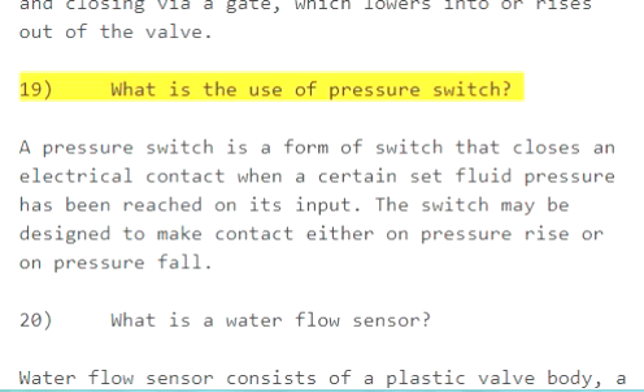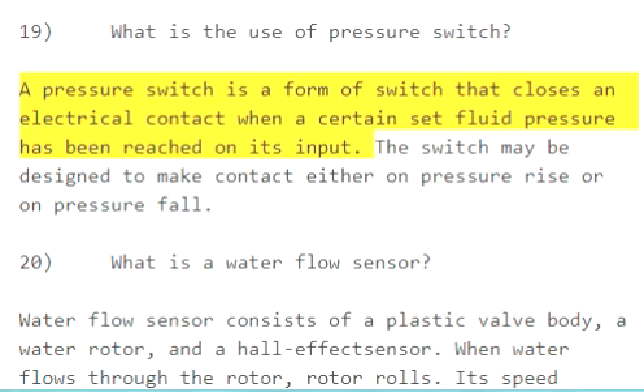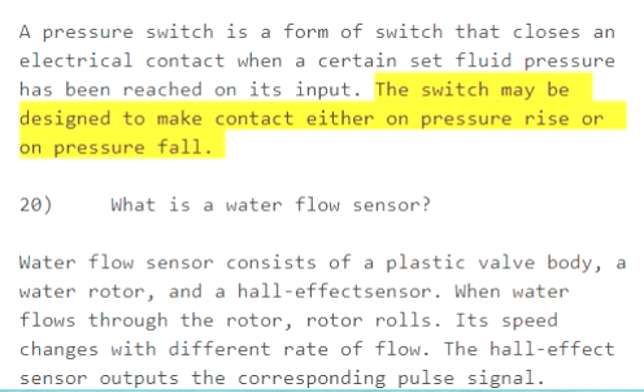Question 19: What is the use of a pressure switch? A pressure switch is a form of switch that closes an electrical contact when a certain set fluid pressure has been reached on its input. The switch may be designed to make contact either on pressure rise or on pressure fall.